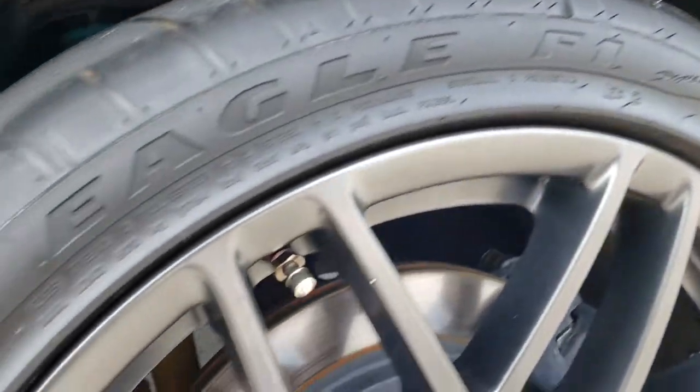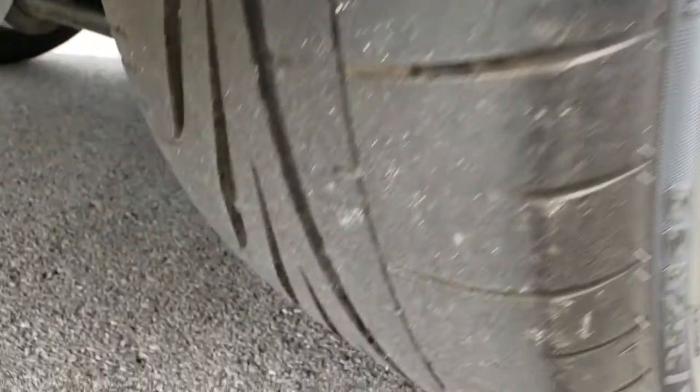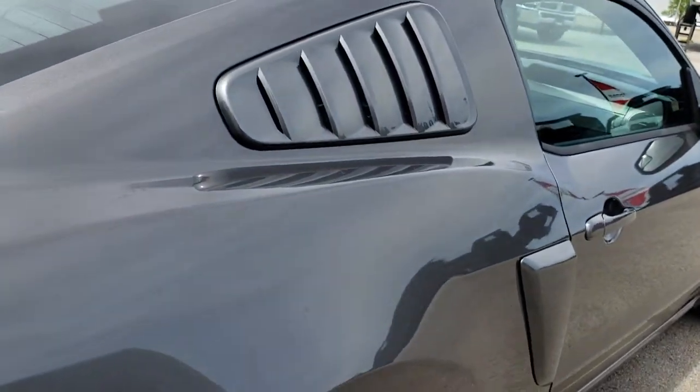This back rim is very, very clean. On the back we have 285/35R20s, and you can see just how much tread is left on those back tires. It has the side window louvers.